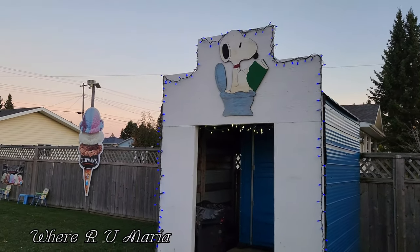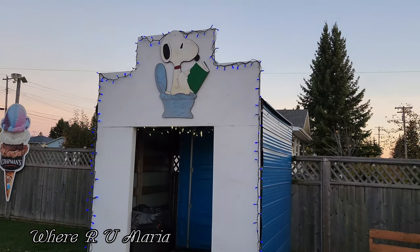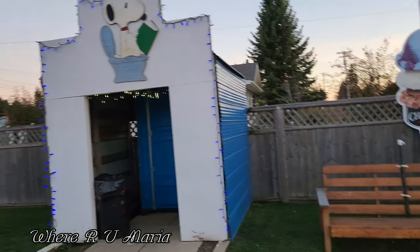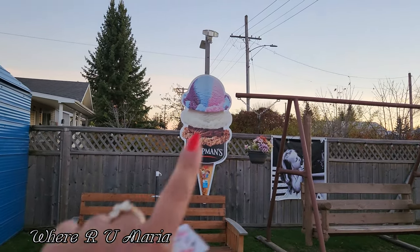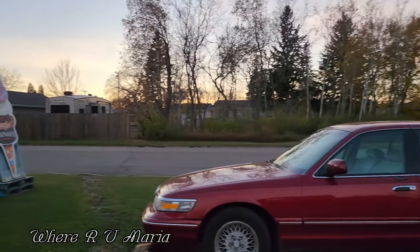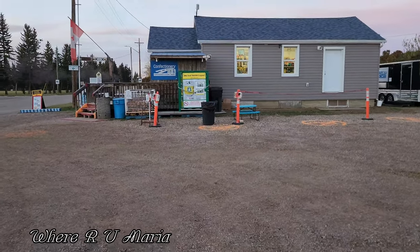Hello guys, I am in Manville and look, this is the bathroom — Snoopy is sitting on the toilet reading a book, isn't that cute! This is the ice cream place. I just had a giant ice cream, just like that one over there, except it wasn't three scoops, it was only two. That's enough for me — I really don't eat much ice cream.